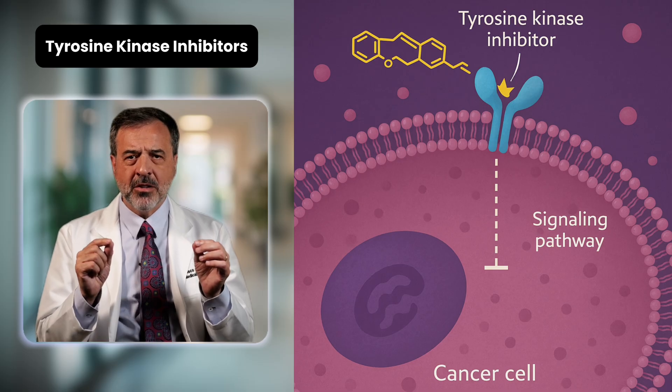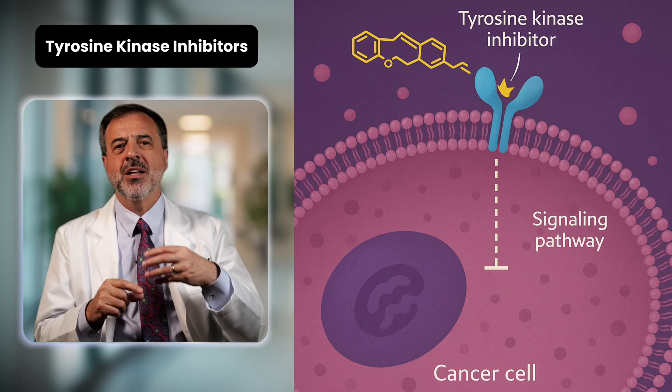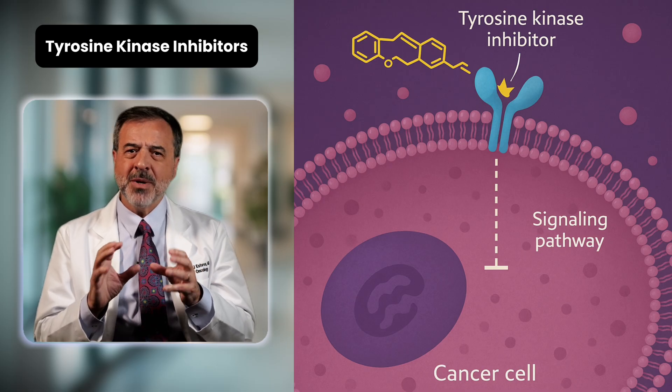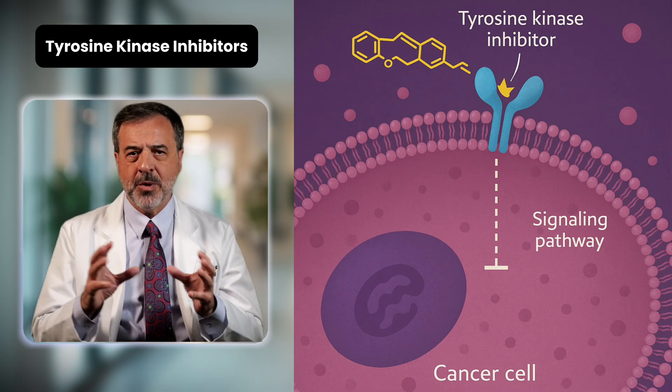Then we have pills that target Her2 inside the cells. Drugs like Lapatinib, Neratinib, and Tucatinib are used in certain cases, especially in advanced cancer or if cancer spreads to the brain. This toolbox is constantly growing, meaning more options and better survival than ever before.